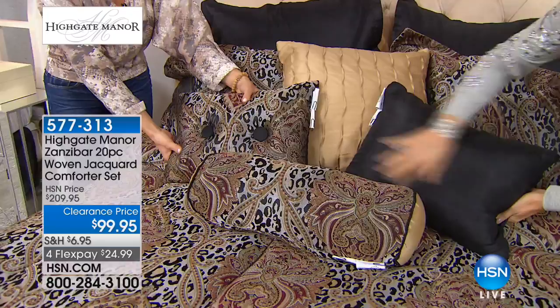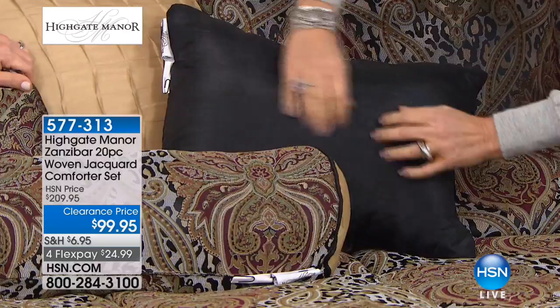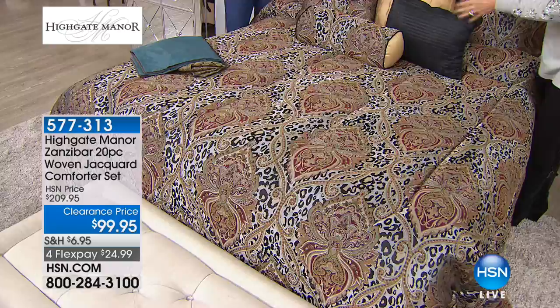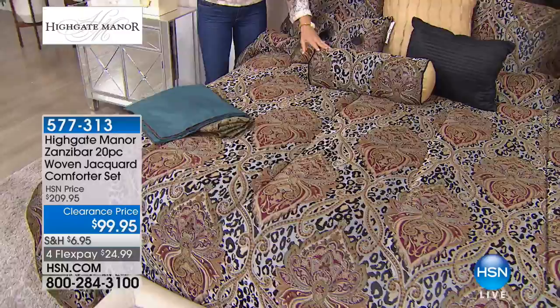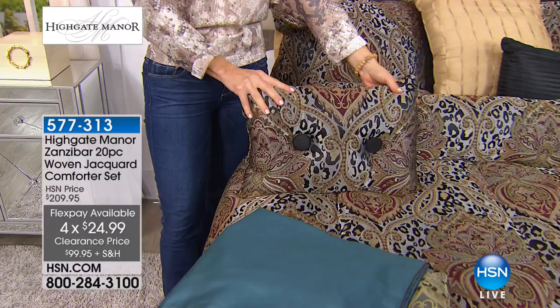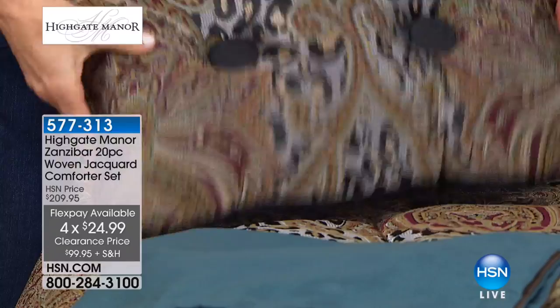That's what Highgate Manor is all about — look at the beautiful details in each and every piece. We have full queen, king, and California king sizes. I'm going to check on quantity because we have exactly 729 sets left. We have 300 in the black and 400 left in the teal. We had one airing of this, and a third of our quantity flew out the door in one airing.